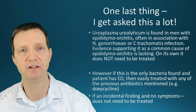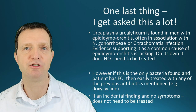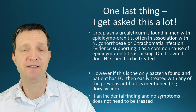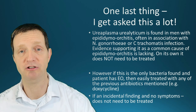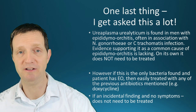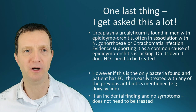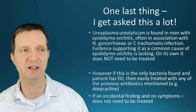A commonly asked question is about ureaplasma found in men with epididymal orchitis — should it be treated? As a general rule, if you have chlamydia or gonorrhea, the antibiotic course given will clear ureaplasma anyway, as it's sensitive to doxycycline. However, if no other cause is found and ureaplasma is the only finding, it should be treated with more doxycycline. If you have symptoms, you'll be treated regardless. If you have no symptoms, there's little reason to be testing for ureaplasma in the first place.